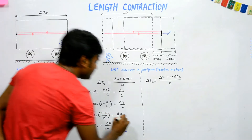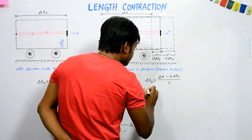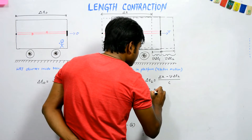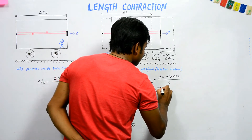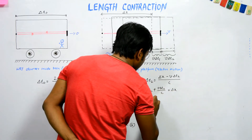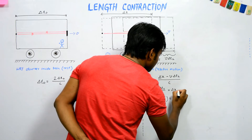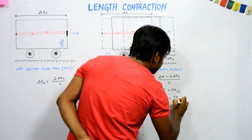Similarly, solving the reverse direction equation: del t2·(1 + v/c) = del x/c, so del t2 = del x / (c + v). Call this equation (b).